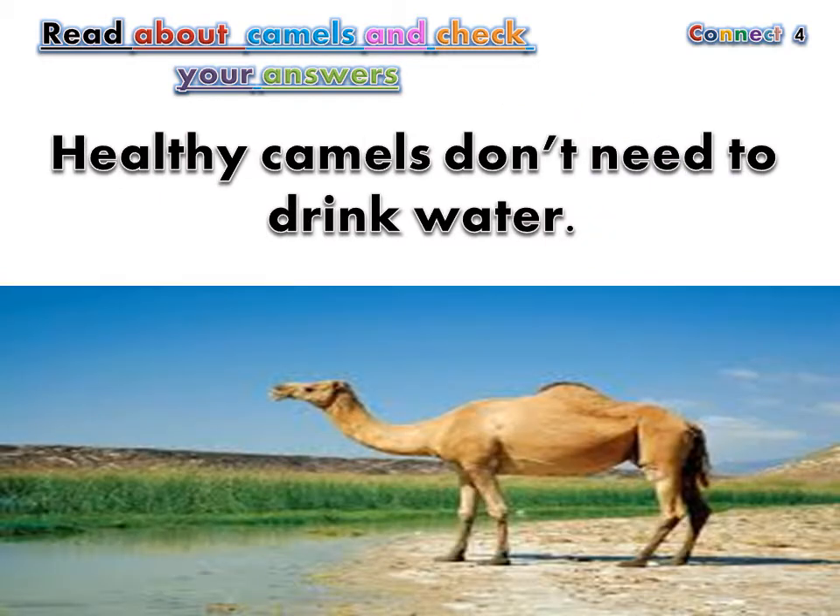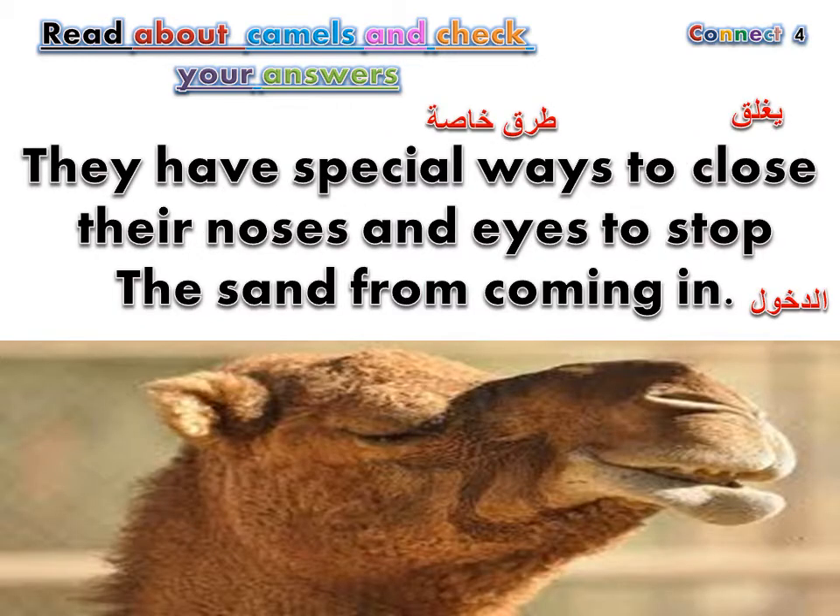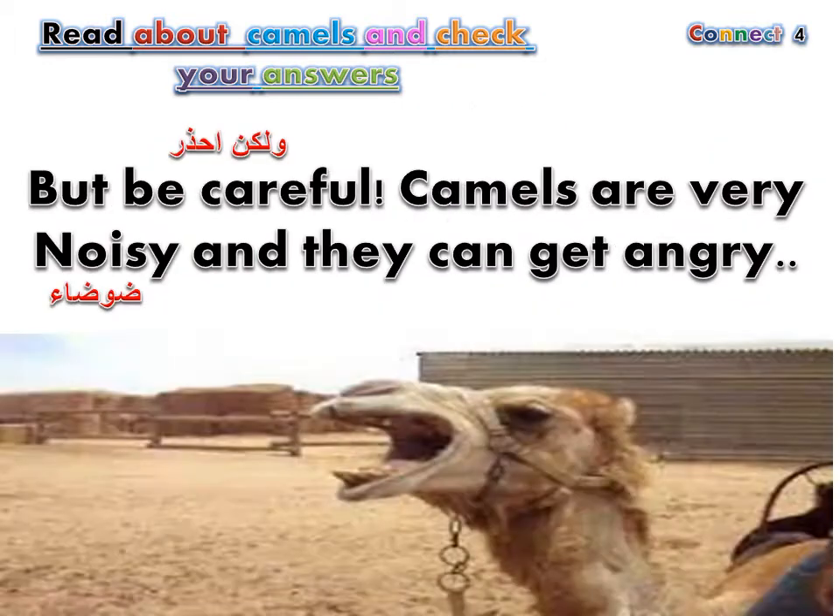Healthy camels don't need to drink water. They have special ways to close their noses and eyes to stop the sand from coming in. But be careful — camels are very noisy and they can get angry.